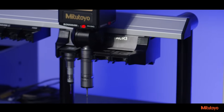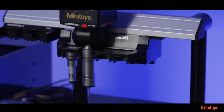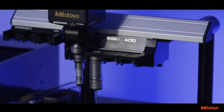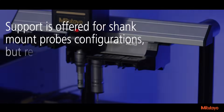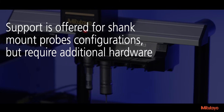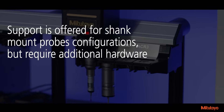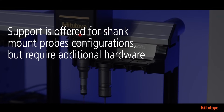By consolidating and eliminating previous models, the PH-10Q probe is the standard configuration, making serviceability and support easier. Additionally, support is offered for shank mount probe configurations, but requires additional hardware. These include PH-10T, 10M, and 10MQ types.